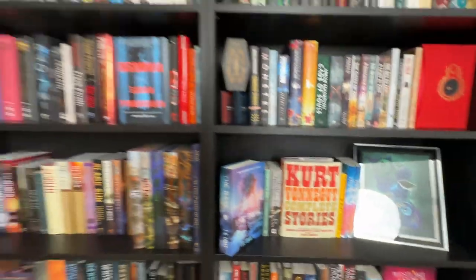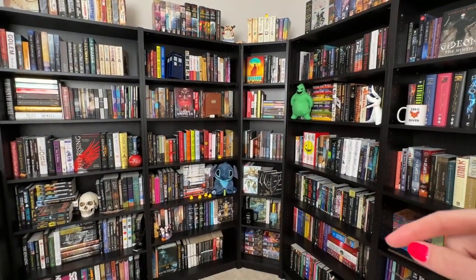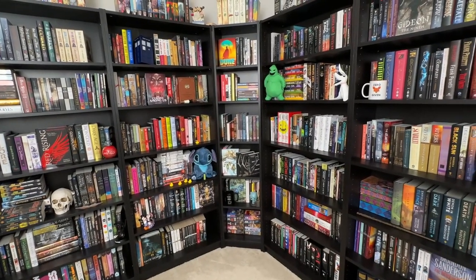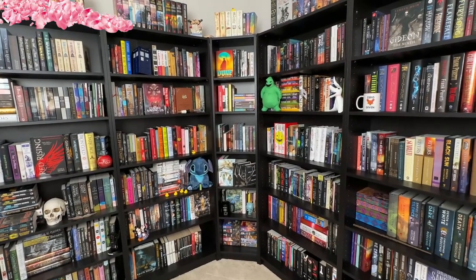And then we get into a whole bunch of short story collections, and on the last shelf all of my comic books, graphic novels, and manga. So there y'all have it — that's a 2023 bookshelf tour of the books currently on these shelves. I actually have more books downstairs, but we're not going to worry about those — maybe they'll be on the shelf for the next tour. Thank y'all so much for watching, hope you enjoyed it, have a fantastic rest of your day!